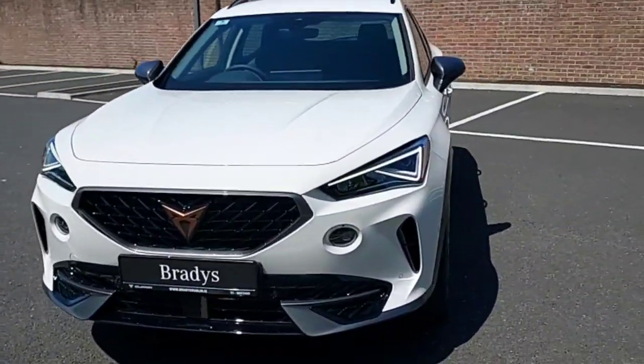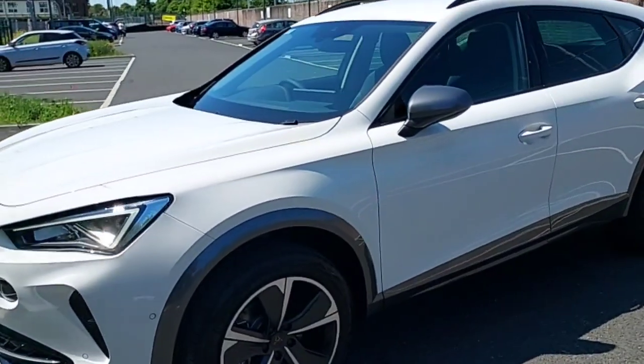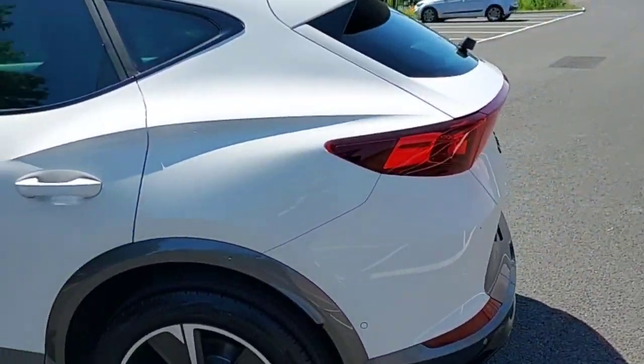Hey guys, Dennis here from Brady's Castanac, and today we'll be looking at this white Formentor from 2023. It's a 2-litre TDI, 150 brake horsepower. Very nice looking car.